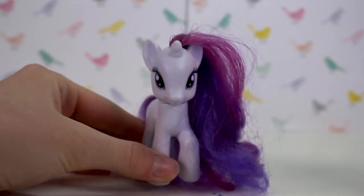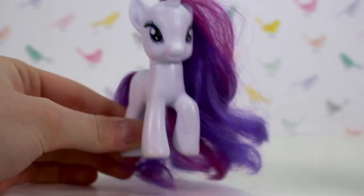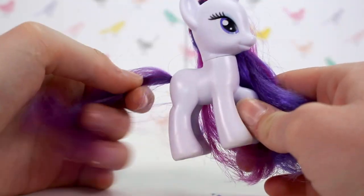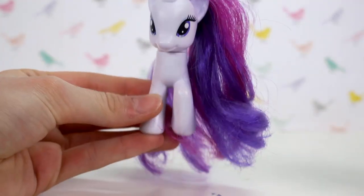The next one I have is Rarity. I only have one Rarity and I did have this one in my original collection. The hair is a bit messy but I can always fix that up, and it's still in pretty good condition after having this pony for around ten years.